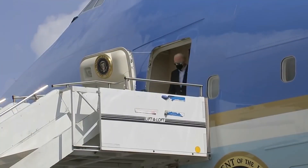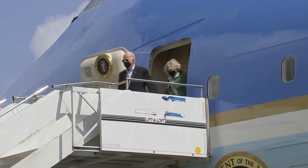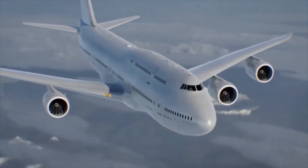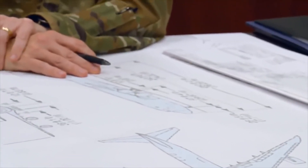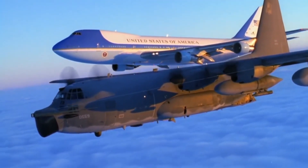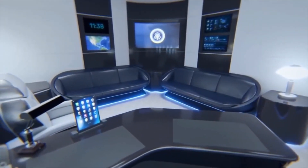Whether the President of the US is going on vacation or making an emergency trip, the new and improved Air Force One is a force to be reckoned with. Built to last with state-of-the-art defense systems, but also for maximum comfort, this Fortress in the Sky will hopefully serve future Presidents with grace and luxury for years to come.